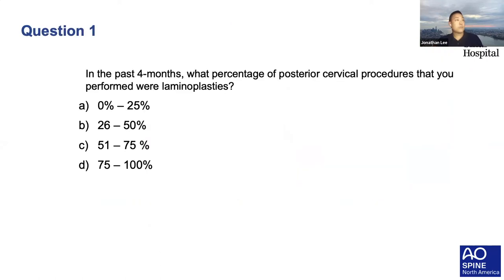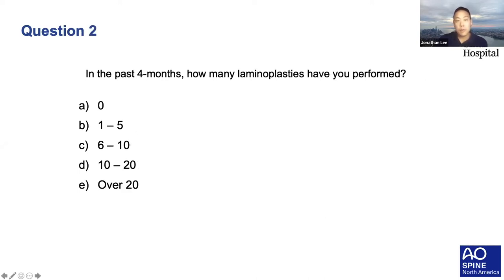Welcome, everybody. We wanted to kick off the webinar with a couple of questions. In the past four months, what percentage of posterior cervical procedures that you perform were laminoplasties? It looks like a lot of us do a lot of posterior fusions but maybe not as many laminoplasties. Certainly when I was in residency at Rutgers, we didn't do any laminoplasties. Hopefully there's something everyone can take away from today's talk.